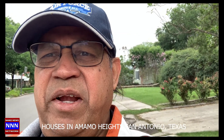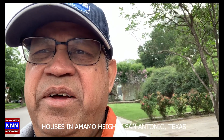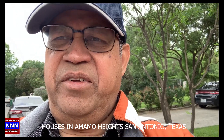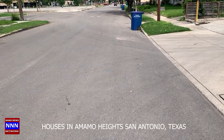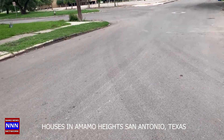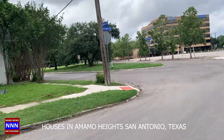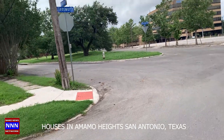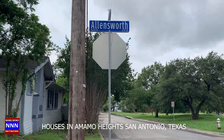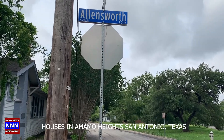Hello ladies and gentlemen, welcome to San Antonio, Texas. We are visiting here for a graduation party, so I'm going to walk you through this small, nice little street with interesting houses here in San Antonio, Texas. Let's see what the name of the street is. The name of the street is Allensworth. Let's go and explore Allensworth Street in San Antonio, Texas — let's begin the journey.